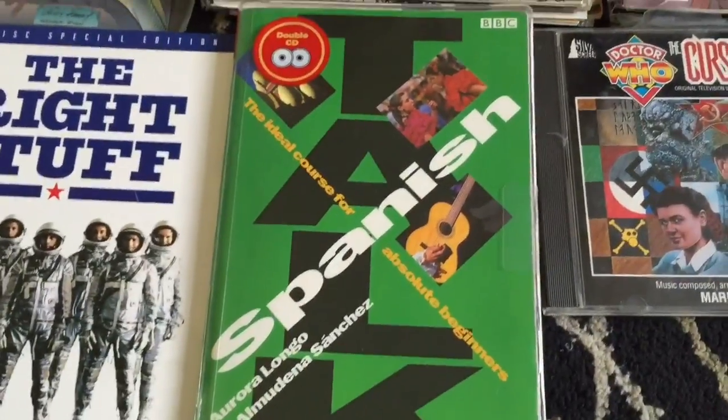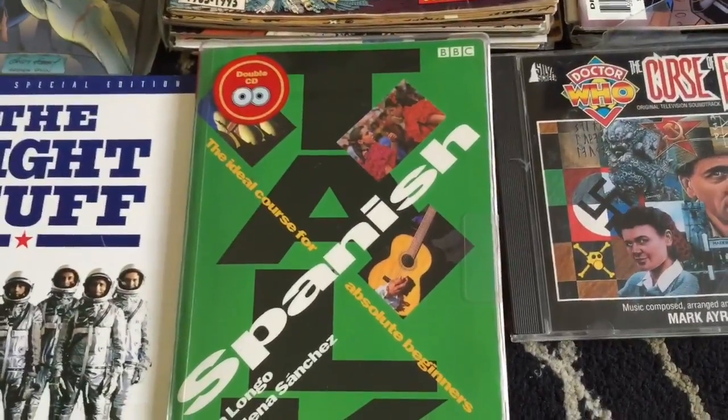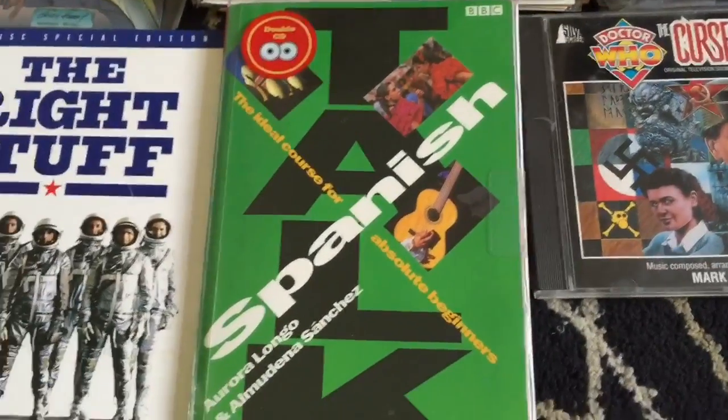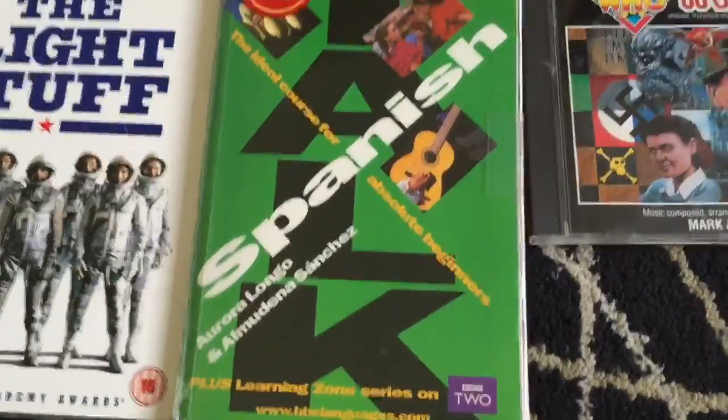Teach Yourself Spanish BBC Audio Double CD. One of the discs is a bit scuffed, but I think it'll still work. The other one's mint, so obviously they only got so far on that course.